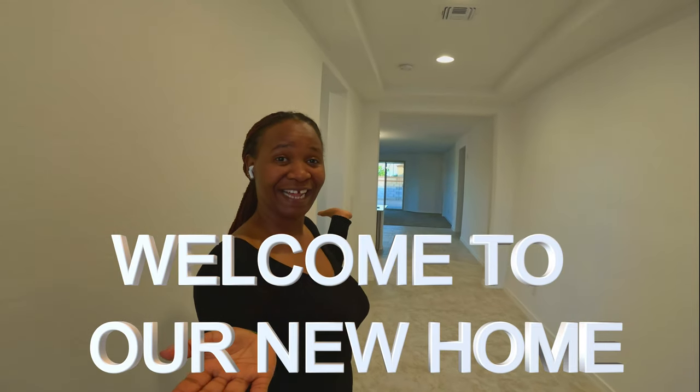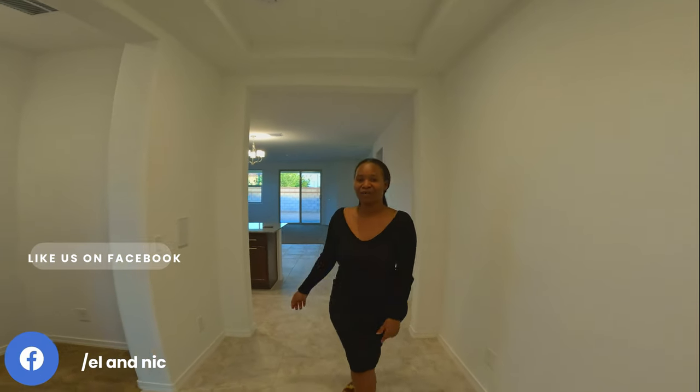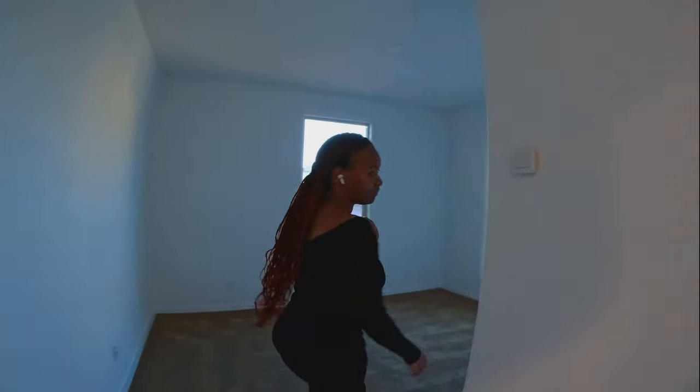Hello guys, welcome to our new home! This will be our home for the next — who knows how long — but for now we're going to be here. It's our first time doing a video. I think we have some videos where we were looking for houses, and guys we found one that we really love. We just want to show you guys, take you along with us, and I hope you enjoyed the video.